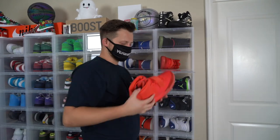Do you think that I should give these away? What's going on, guys? My name is Easy Busta and this is my sneaker collection.